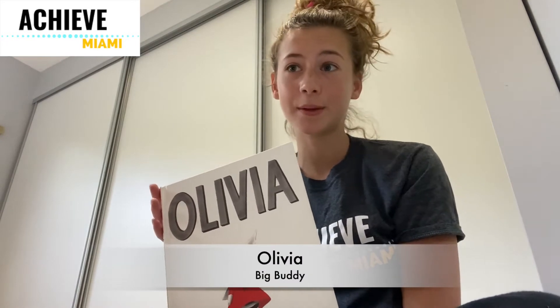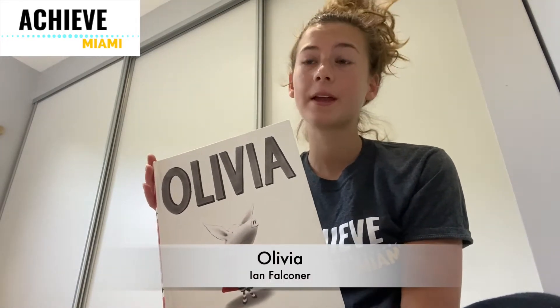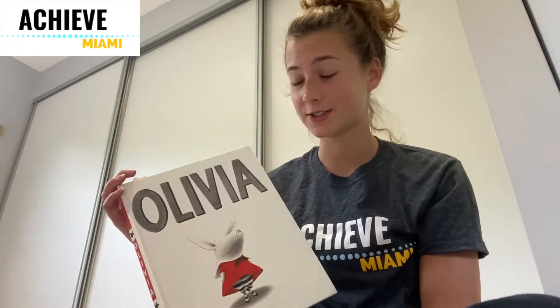Hi, my name is Olivia and I'm a big buddy with Achieve Miami. Today I'll be reading Olivia by Ian Falconer. This book has an AR reading level of 2.0. I love Olivia because Olivia is also my first name. I hope you will like it too. Okay, now let's get started.